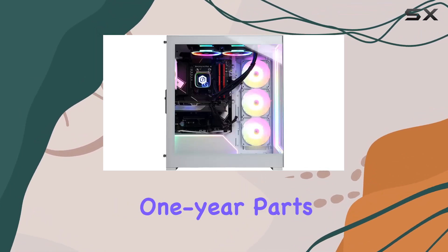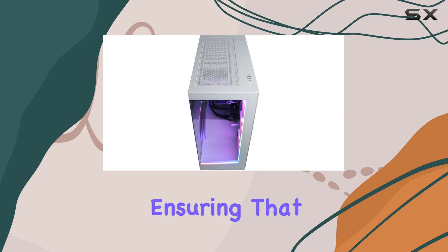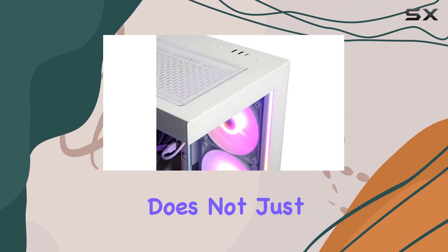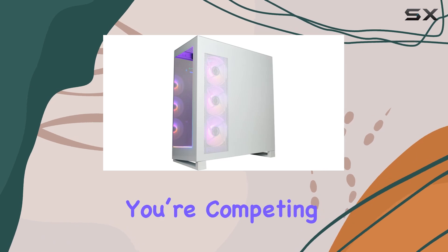The one-year parts and labor warranty, along with free lifetime tech support, add a layer of security to your investment, ensuring that help is there when you need it. This model from CyberPowerPC doesn't just aim to meet expectations — it strives to exceed them, making it a worthy addition to any gamer's arsenal, whether you're competing in esports or enjoying immersive solo gaming sessions.